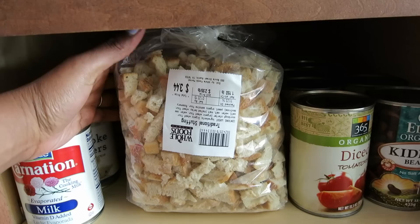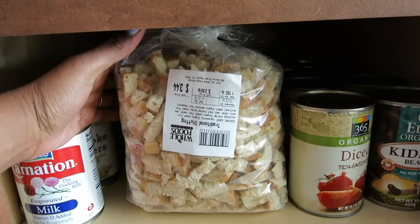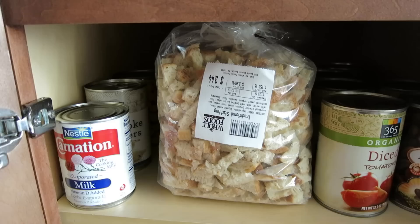This doesn't expire until January 22nd, 2015, so I'm going to keep this until Christmas is over. Because who knows, I might want to make dressing for Christmas, and it's just something good to have.